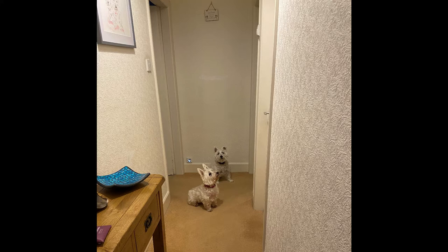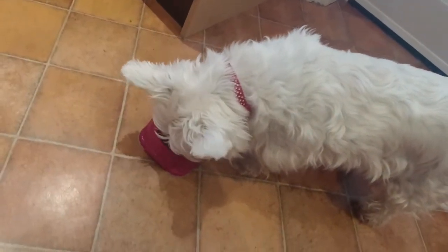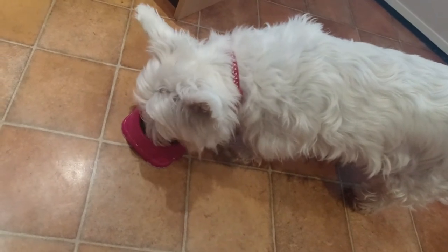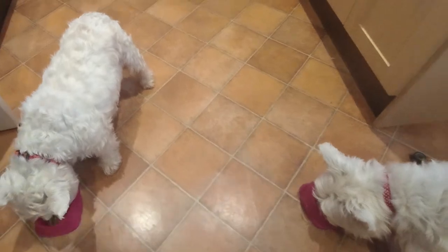This is Millie and Holly waiting outside the bathroom door for me. Mia's got a great appetite — she eats all her food up. I think sometimes it's a race between her and Millie; they like to eat together.